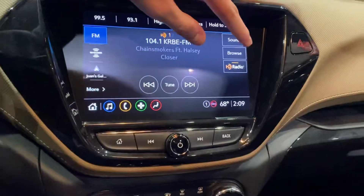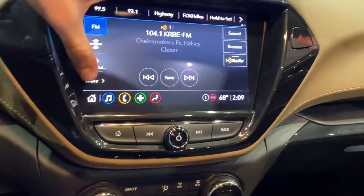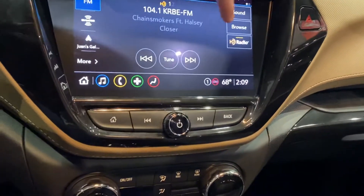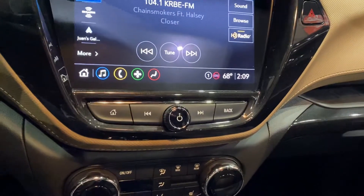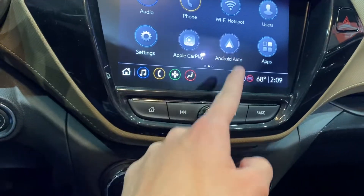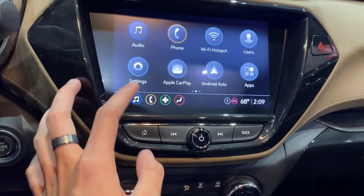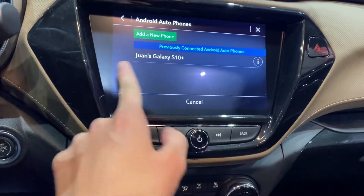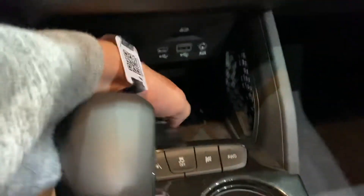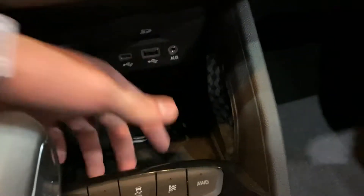You have sound browse and HD radio. I'm not sure if this thing has a navigation system, but you do also have Bluetooth. Looking down below, there's a small storage compartment with a wireless charger, two USBs, and an auxiliary input.